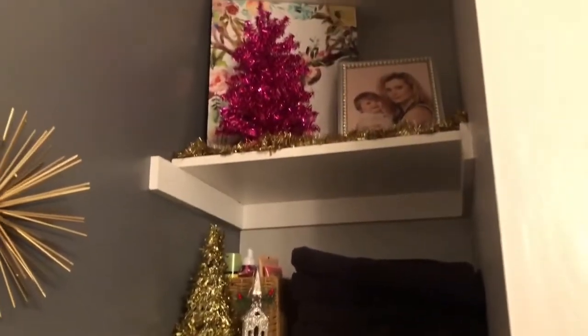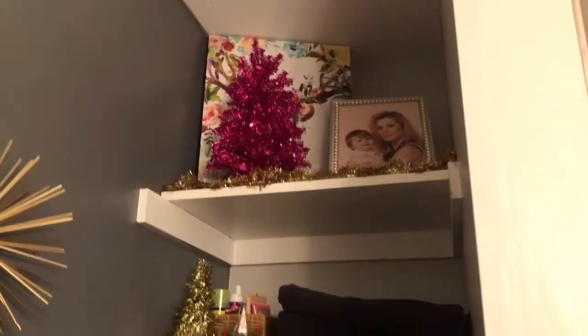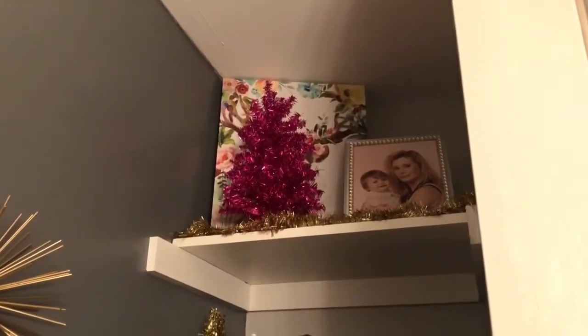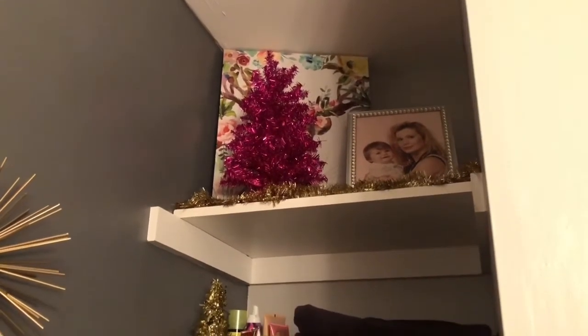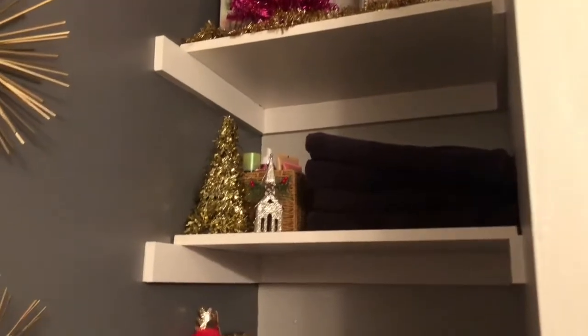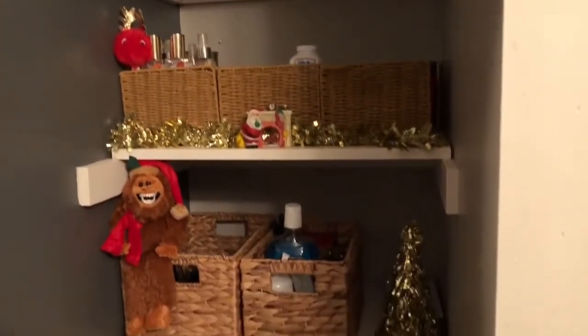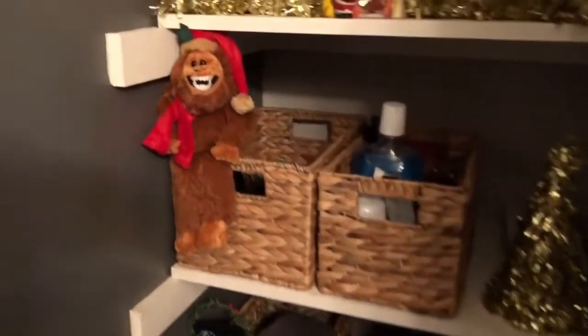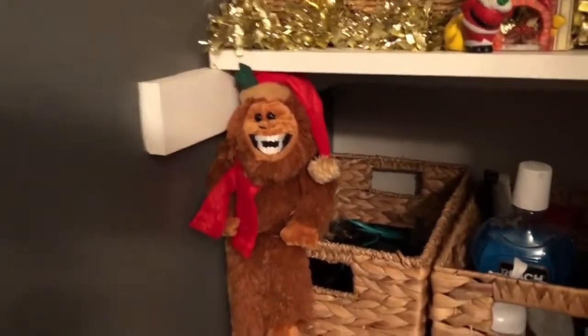These are our shelves where we have our towels and other necessities. I got that little pink tree at the Target dollar spot a couple years ago, and the little gold trees I got at the Dollar Tree.